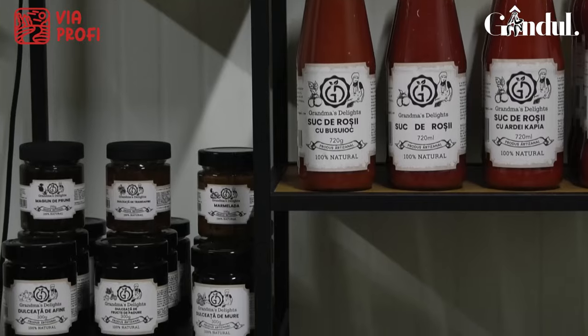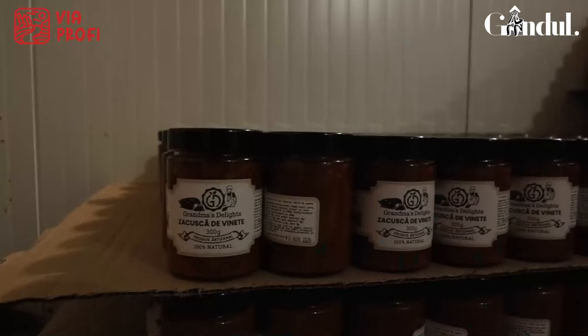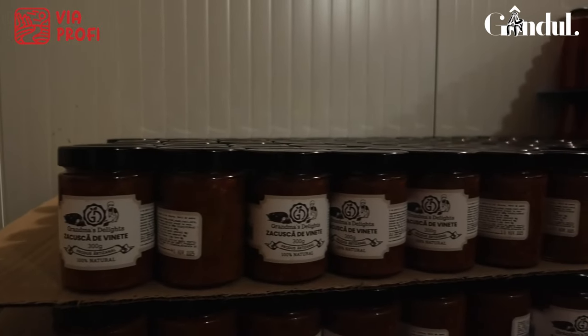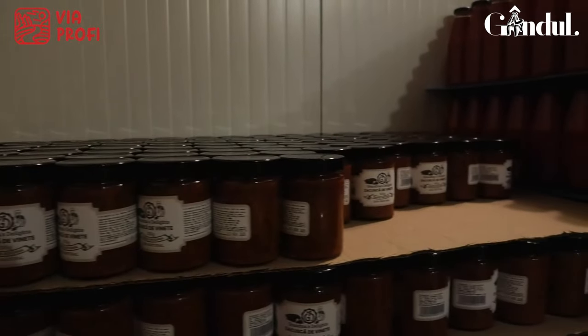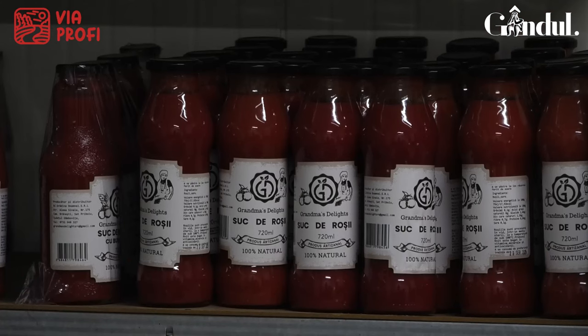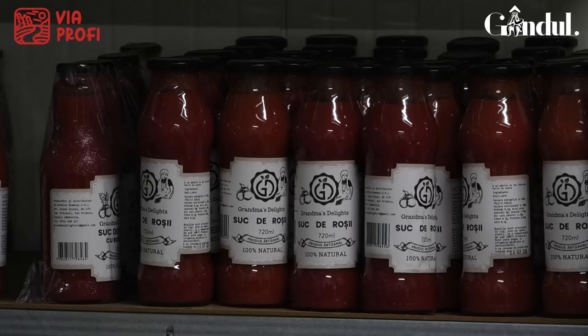Cele mai căutate produse în momentul de față sunt, în primul rând, zacusca. Indiferent de sezon, de anotimp, de zilele anului, de sărbători, zacusca este produsul prioritar care pleacă din hala noastră. De asemenea, sucurile de roșii, deoarece sunt din propria agricultură, sunt la fel foarte căutate, și bulionul la fel. Putem spune și de uleiurile presate la rece, de exemplu uleiul de nucă, care dă un gust extraordinar la cozonacul de Crăciun, fiind din 100% miez de nucă presat la rece.